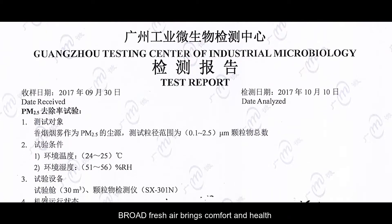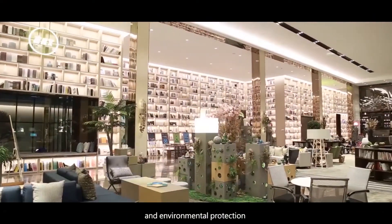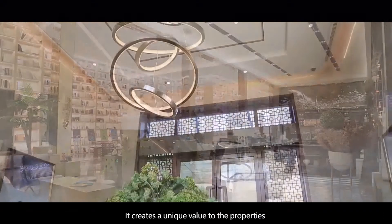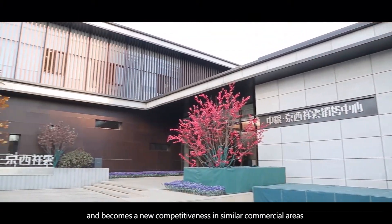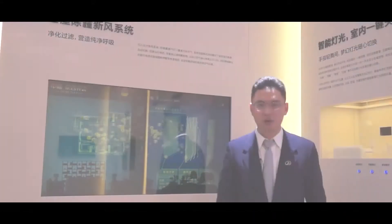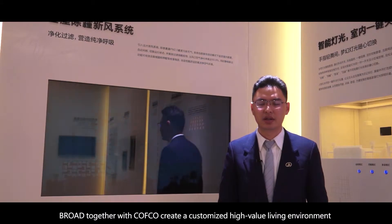Broad Fresh Air brings comfort and health, economy of operation, and the value of energy conservation and environmental protection. It creates a unique value to the properties and becomes a new competitiveness in similar commercial areas. Broad together with Kafka create a customized high-value living environment.